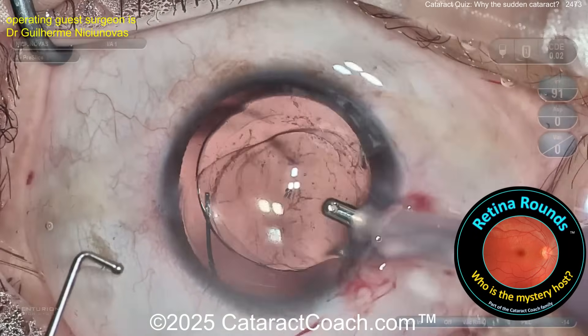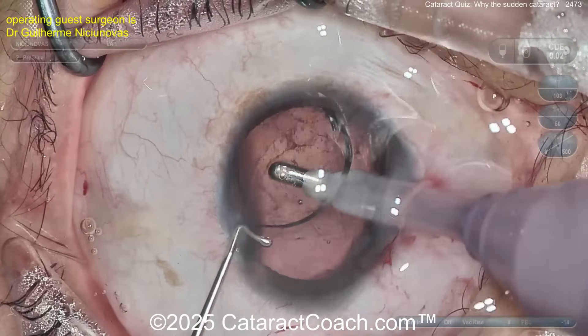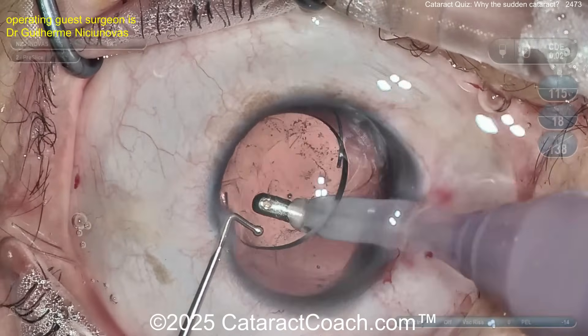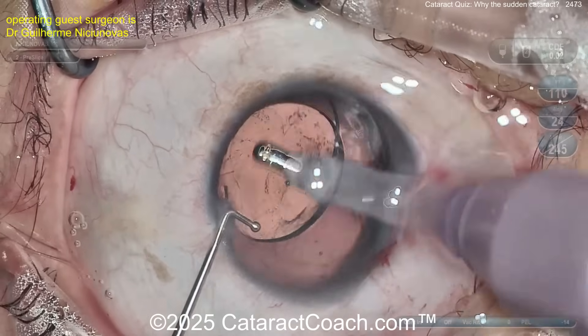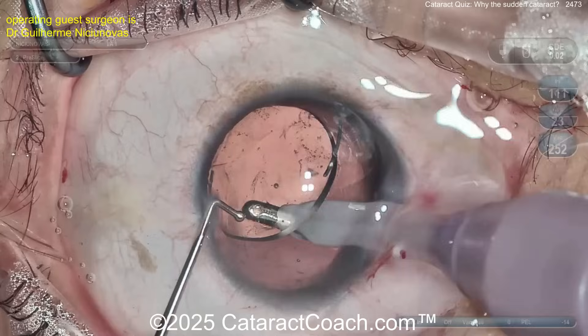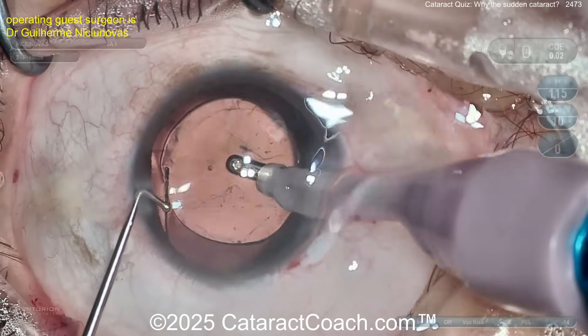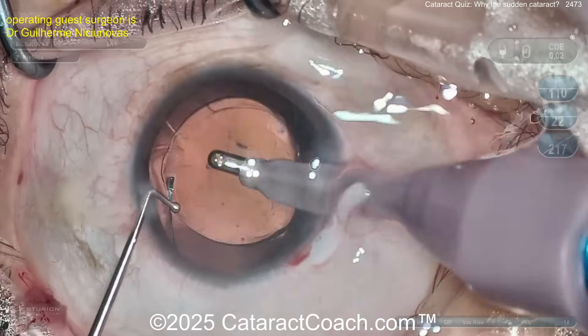Here comes the lens — you can just put it right in the capsular bag. I do like the idea of a three-piece lens here; it gives you more options in the future. If you miss something and there was a break in the posterior capsule, or even if the capsule splits wide open, you can easily convert it to a sulcus lens with the haptics.